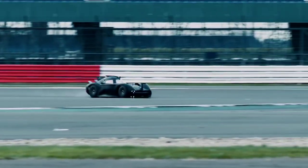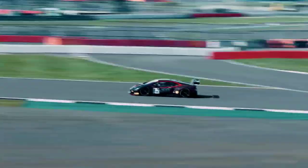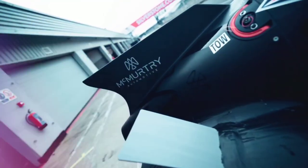It surpassed some of the world's greatest cars, including the Bugatti Chiron, an F1 car, and the Rimac Nevera. McMurtry Automotive also won the Race Tech Dino Toso Aerodynamicist of the Year Award at the World Motorsport Symposium, and the Top Gear Award for Moment of the Year at its famed annual ceremony.